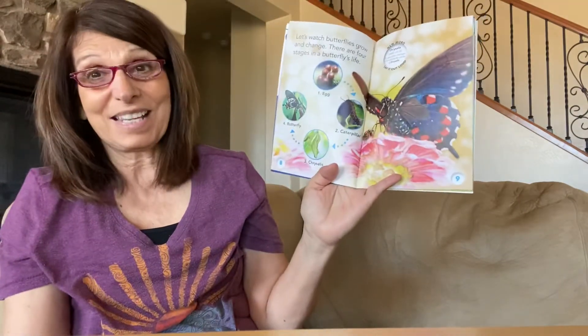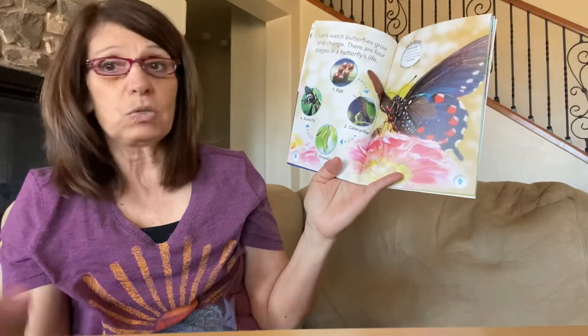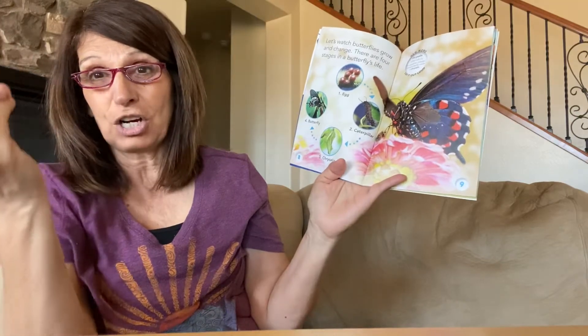A chrysalis — now that's a new word, so I'm going to tell you what that means. A chrysalis is where a caterpillar changes into a butterfly. It's like a hard shell.